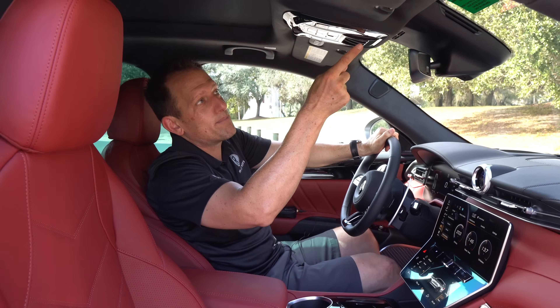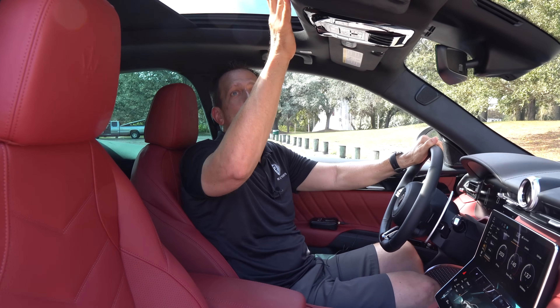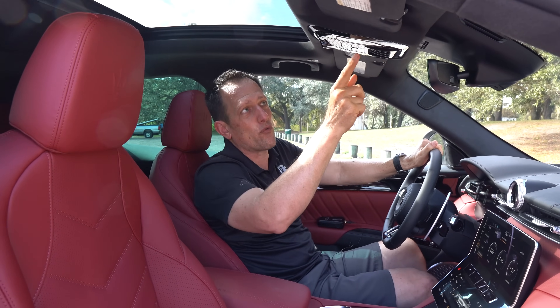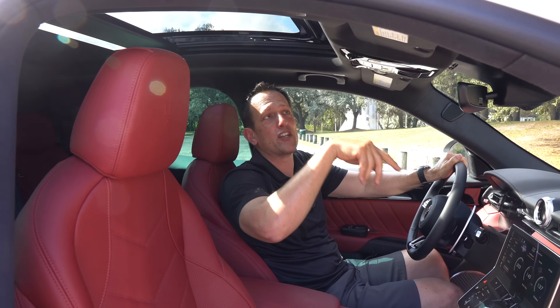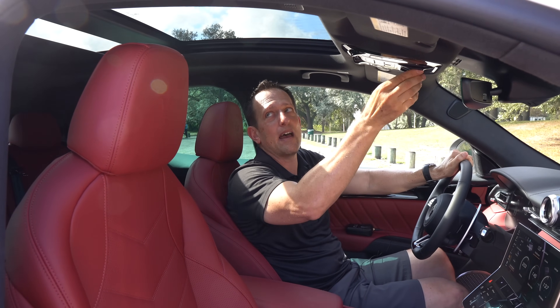We do have a massive panoramic sunroof — an opening sunroof for the front passenger and then fixed glass for the rear. I'll make sure that goes all the way back so you can see how this opens up. We can open up the shade even further, and then this closes. Easy peasy, lemon squeezy.